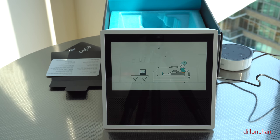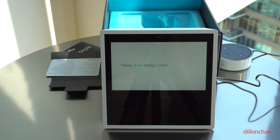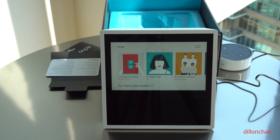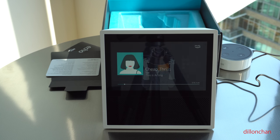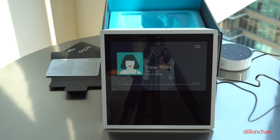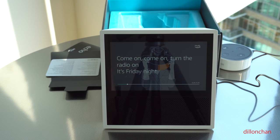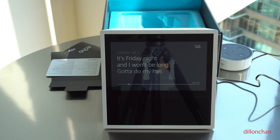Ready for some music? Echo Show fills the room with bold stereo sound. Alexa, show today's most popular songs. Here are popular songs. And with Amazon Music, you can follow along to the lyrics of your favorite songs.